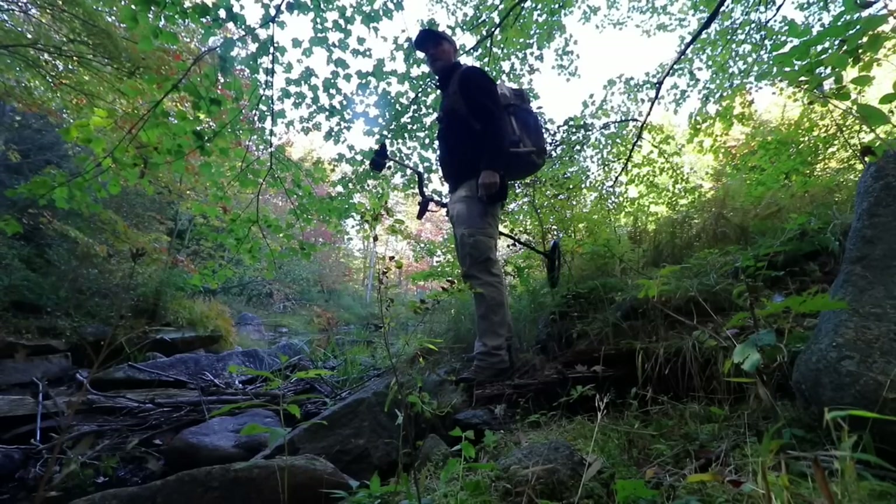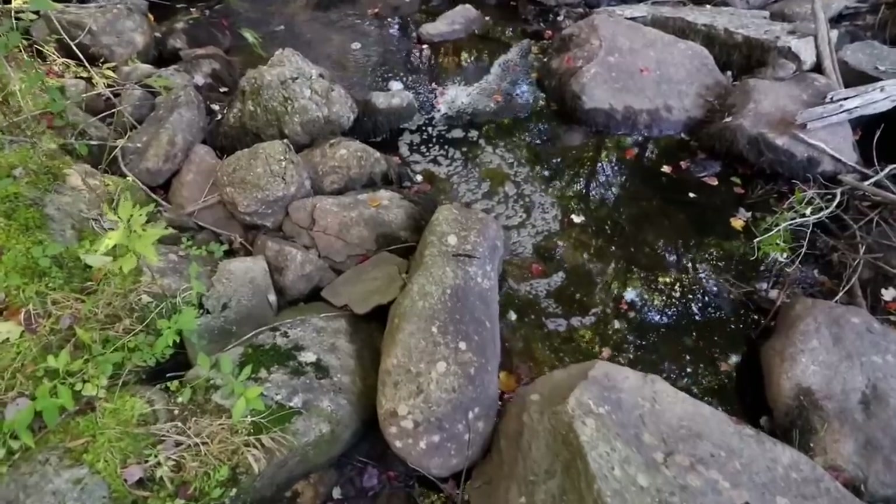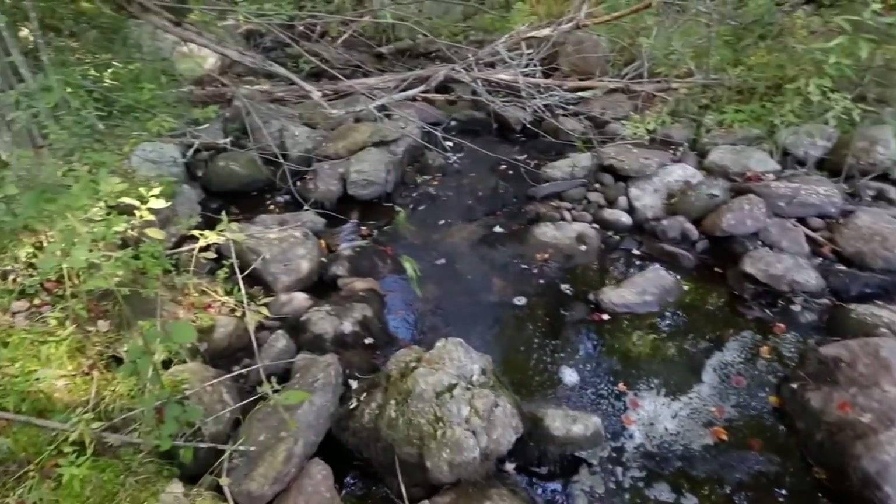A bit more water this time. We crossed here a couple weeks ago out behind the old mill and it was pretty much bone dry.